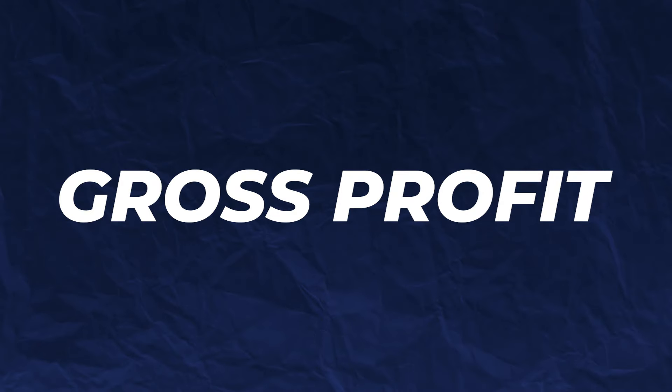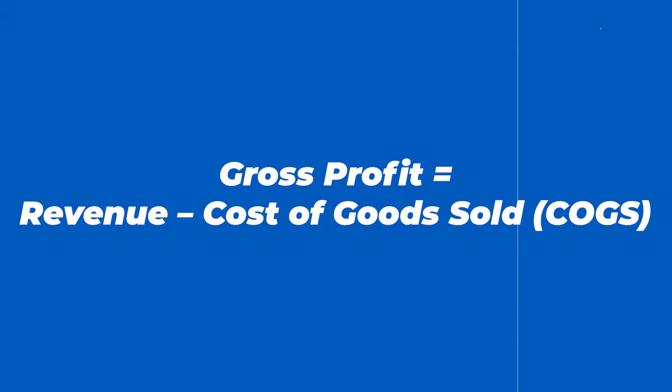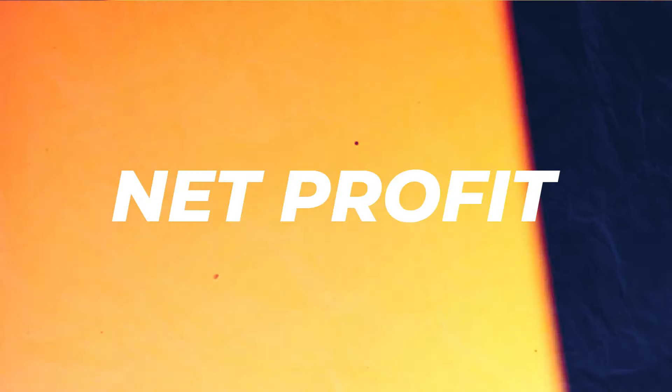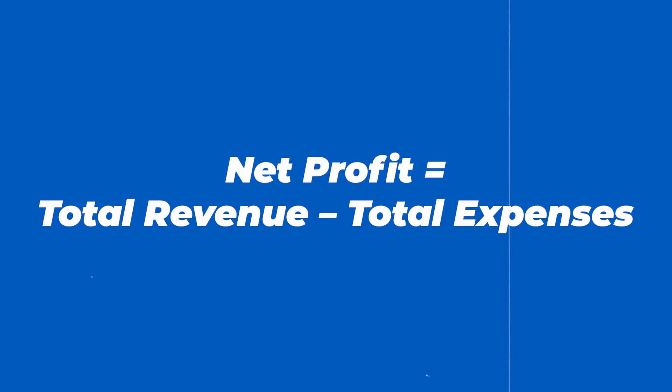The third term is gross profit. Gross profit is where you take all of the revenues of your clothing brand and you subtract just the cost of goods sold — all of the products that you've sold for your brand — and this gives you a profit for just your core business activities. The fourth term is net profit. This is where you take your revenues and you subtract all expenses, including your cost of goods sold, your operating expenses, and your taxes, and this gives you a final profit after all expenses have been deducted.